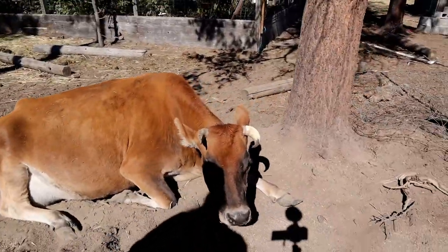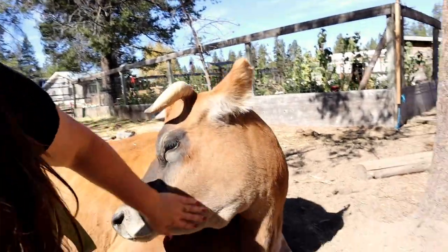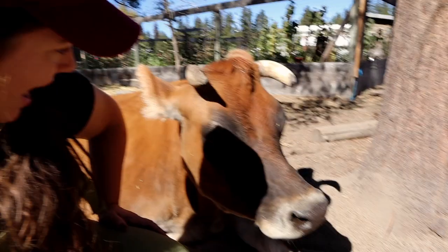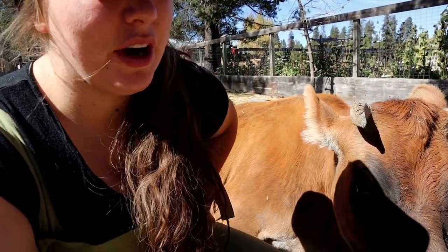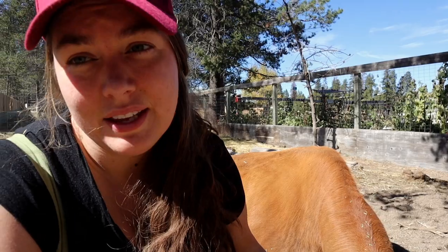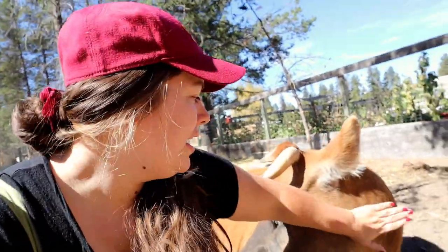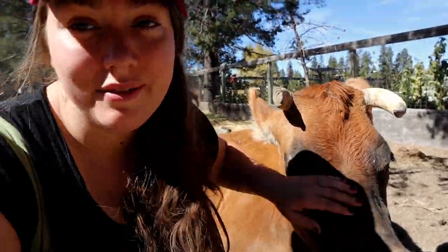Her due date is actually on Friday - today is Wednesday - so any day, it could be today. Last year we had kind of a traumatic experience with her calving. If any of you watch Justin Rhodes, he had a cow that did the exact same thing as Mia - they delivered their placenta first and then the calf was stillborn. We went through the exact same situation. This year we're praying that all goes well and we don't have the same situation.